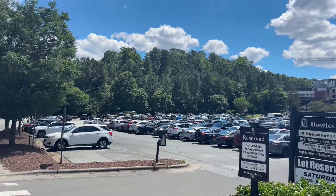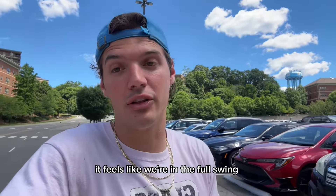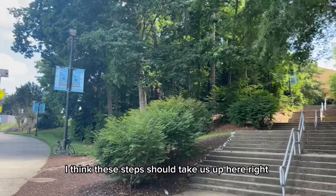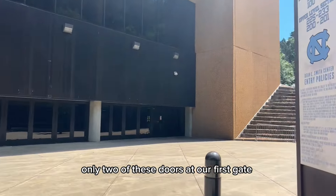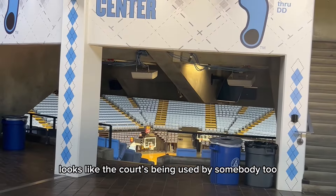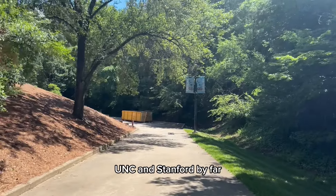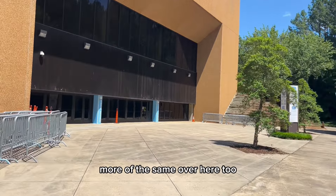There are so many people on campus today. We're pretty deep into summer break, but walking around it feels like we're in the full swing of the academic calendar. Off the bat, it looks like there's absolutely nobody at the Dean Dome. Only two of these doors at our first gate even have a handle. It looks like the court is being used by somebody though — that's at least promising. Around the Dean Dome is even more forested than the football stadium. UNC and Stanford by far have the most trees around their athletic facilities out of anywhere I've been. Entrance C looks like more of the same.